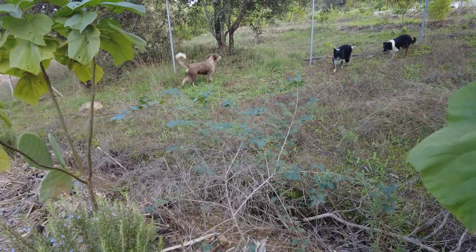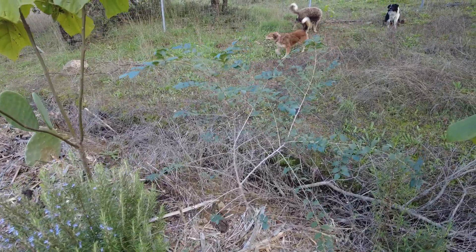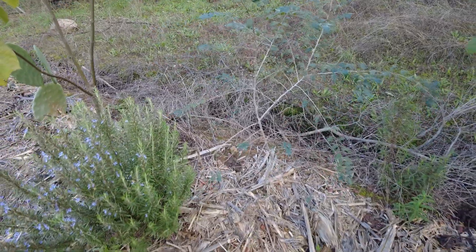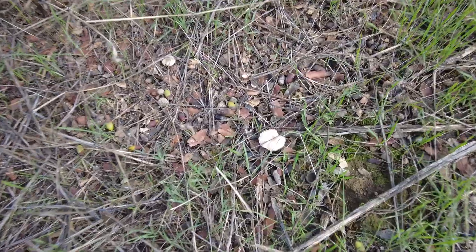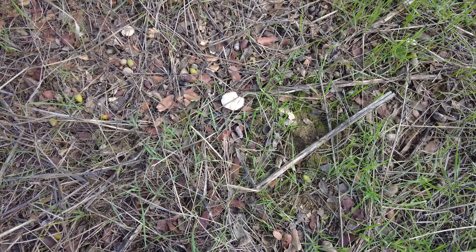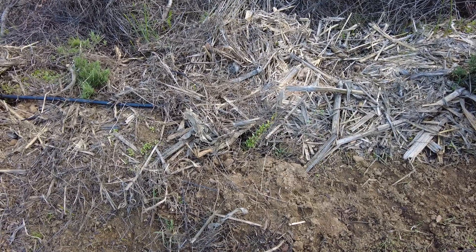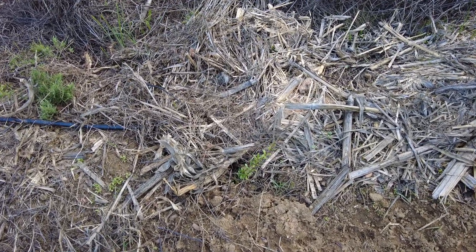This is an elm — a Mediterranean tree called Olmo here, Ulmus canescens, the grey-leaved elm, planted two years ago. Beautiful. More mushrooms. And this is the tree that I really look forward to — it is called Myrtus communis, the common myrtle.